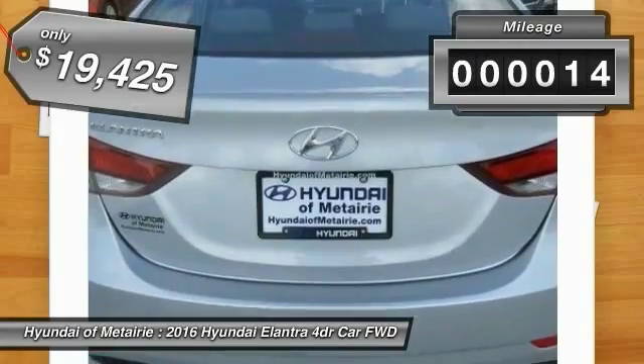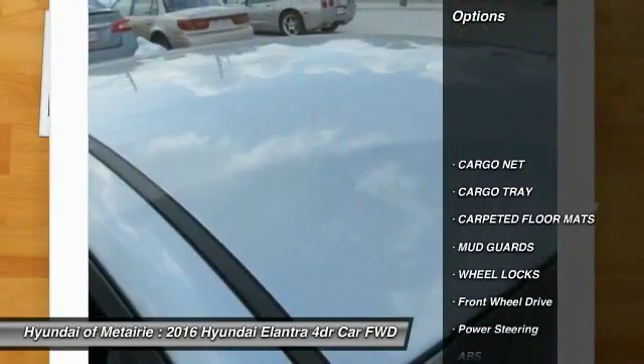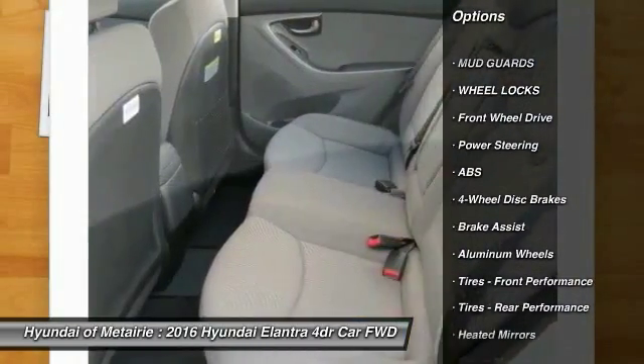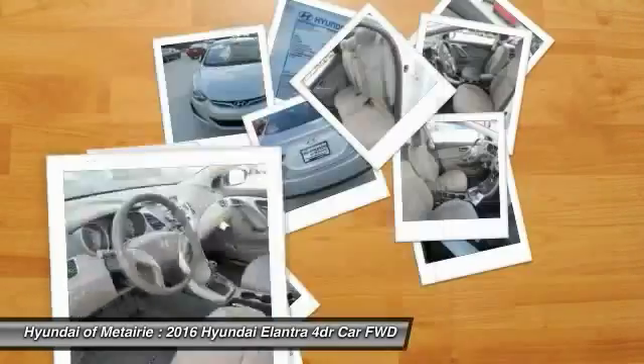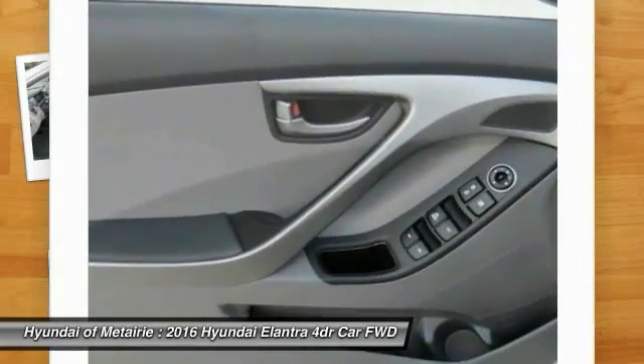This vehicle has less than 100 miles. Here are some of this vehicle's great options: stability control, traction control, keyless entry, backup camera, anti-lock braking system, steering wheel audio controls, leather-wrapped steering wheel, Bluetooth, power steering, and adjustable steering wheel.